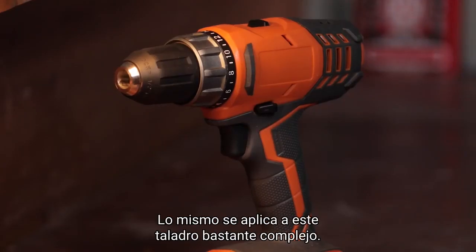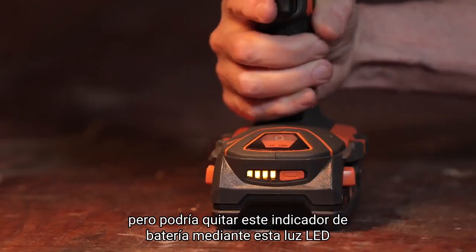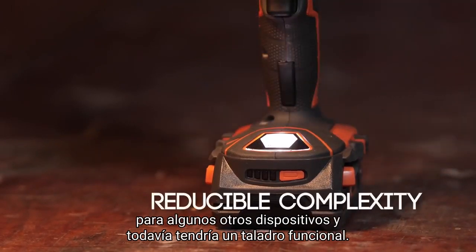The same applies to this rather complex drill. It has some cool add-ons, but I could take off this battery gauge, or this LED light, or a few other gadgets, and I'd still have a working drill.